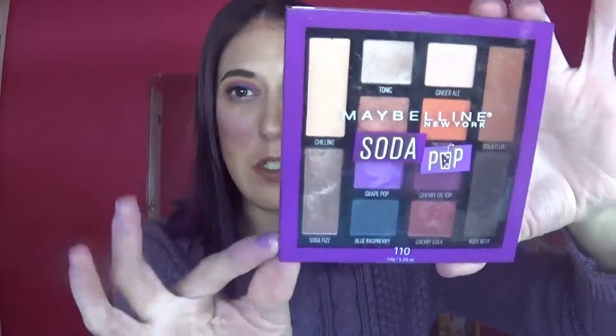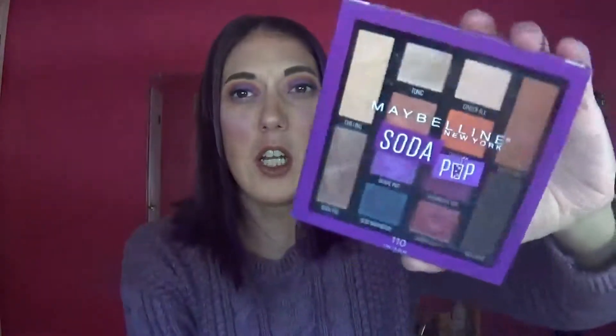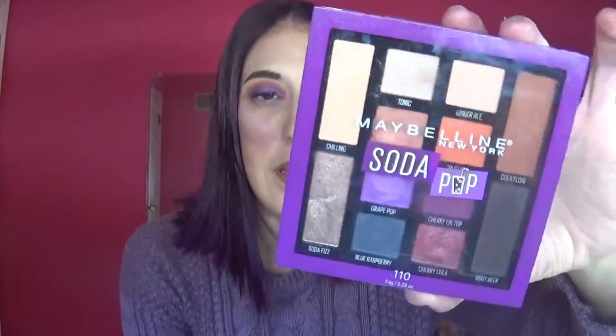Hi everybody, thanks for coming back to my channel. Today I'm going to do a review on the Maybelline Soda Pop palette — I haven't done a palette review in a very long time. I received this as a Secret Santa swap with Instagram people, shout out to Jamie who was my Secret Santa. I've been eyeing this for the longest time but it's anywhere between $10 and $14, and I really didn't feel like spending that on a drugstore palette that might be hit or miss.